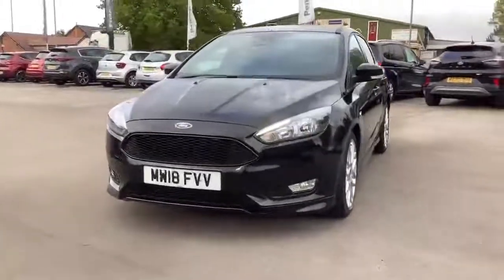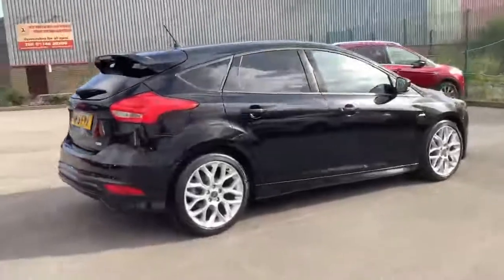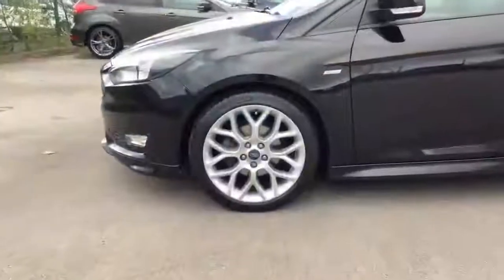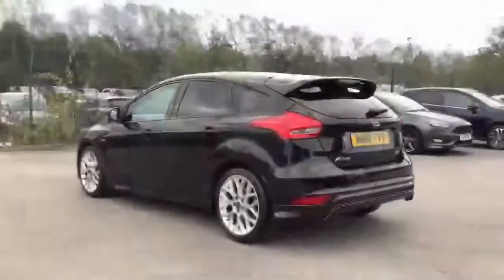Here at Pentagon Motor Group we offer the very best used vehicles for hard to beat prices. All of our used vehicles are carefully selected and prepared to a high standard and come with a minimum 12 month warranty for complete peace of mind.